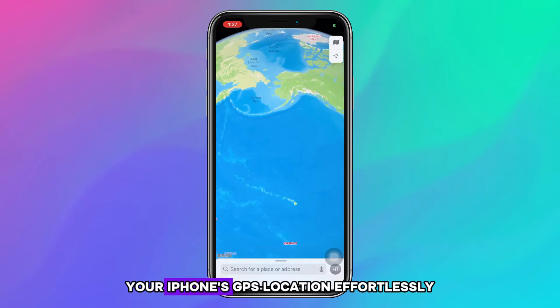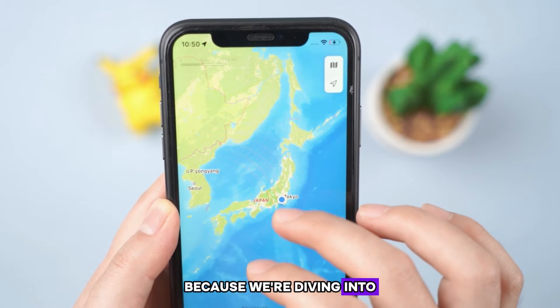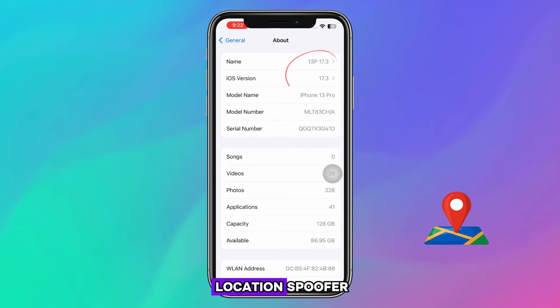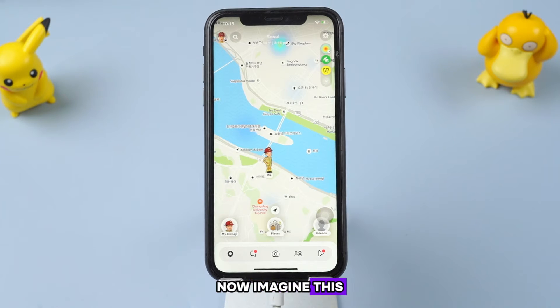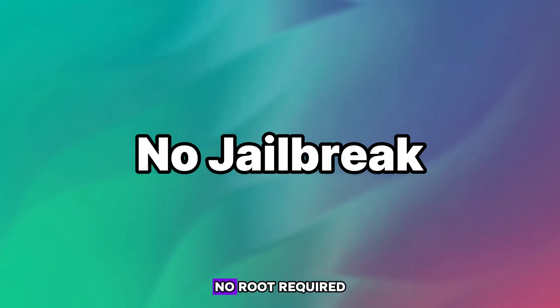If you've ever wished you could change your iPhone's GPS location effortlessly, stick around because we're diving into the ultimate iOS 17 location spoofer. Imagine this — with just a few clicks, you can teleport your iPhone's GPS location anywhere in the world. No jailbreak, no root required.